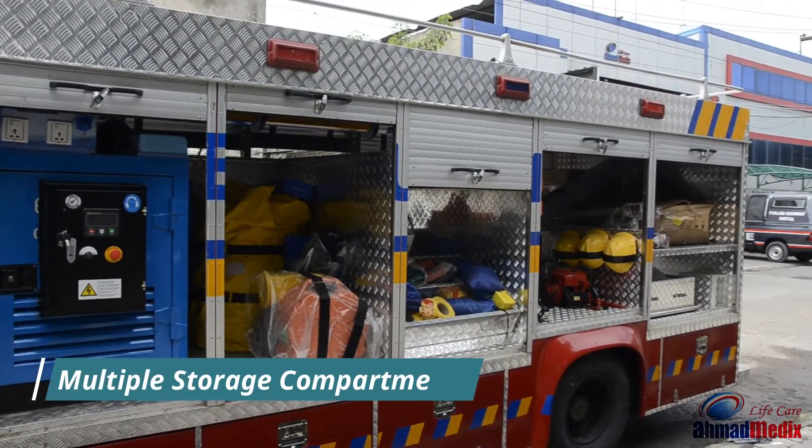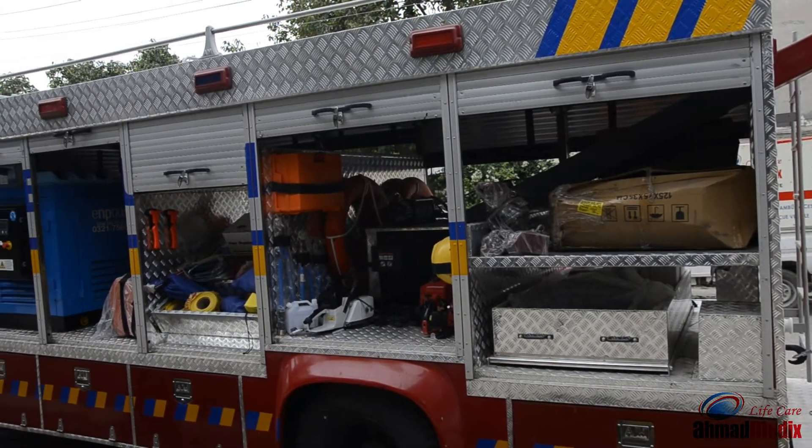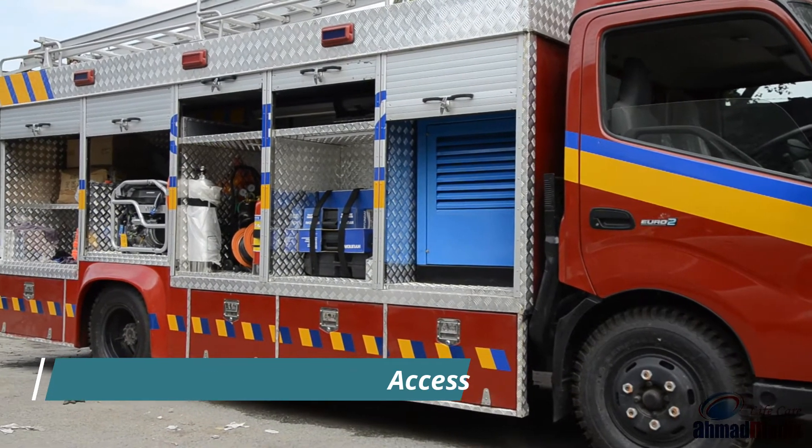Sides of the vehicle have multiple storage compartments to accommodate various search and rescue equipment. For quick and easy access to the equipment, the side compartments have rolling shutters.